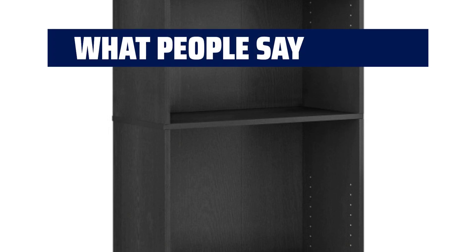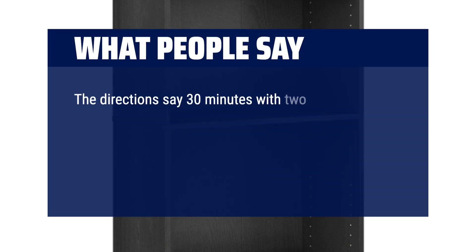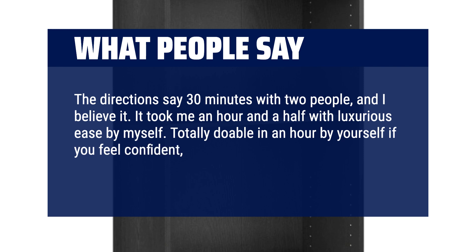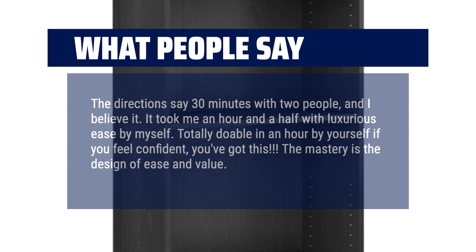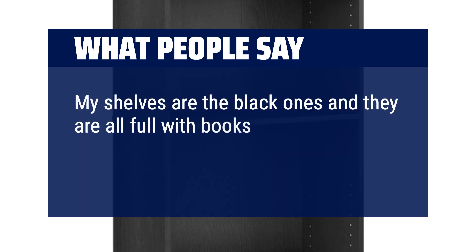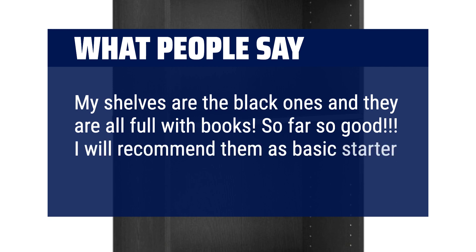What people say: The directions say 30 minutes with two people, and I believe it. It took me an hour and a half by myself — totally doable in an hour if you feel confident. The design offers ease and value. My shelves are the black ones and they are all full with books. So far, so good. I will recommend them as basic starter bookshelves.